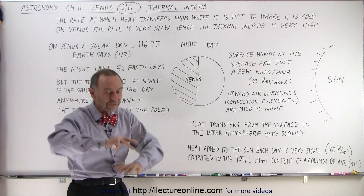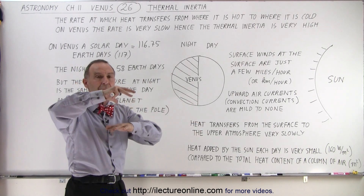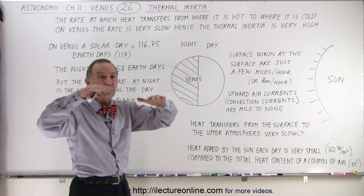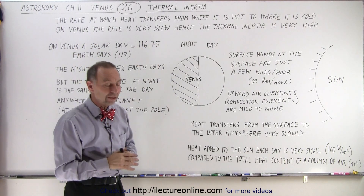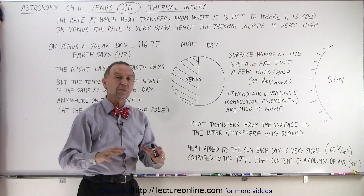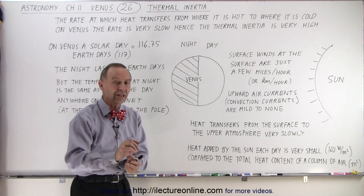So it's basically just sitting there, very slowly transferring its way back into space through slow motion of the air currents and through the slow movement of radiation going back up towards space. Then that small amount of heat added near the surface